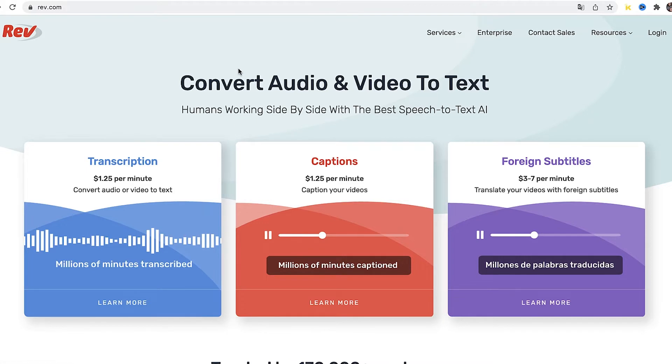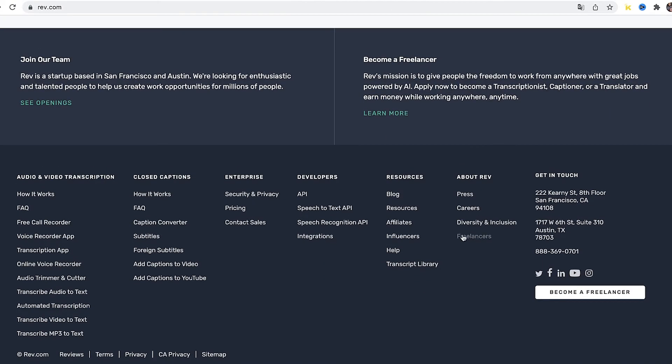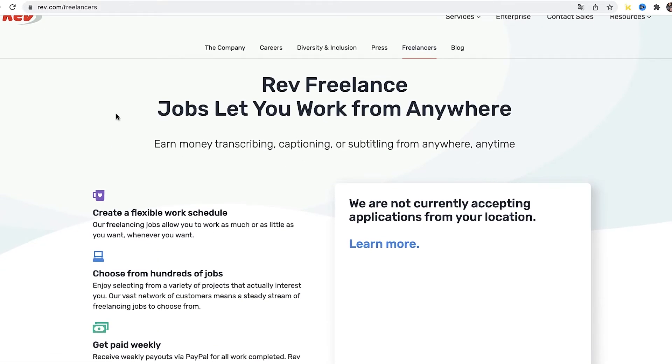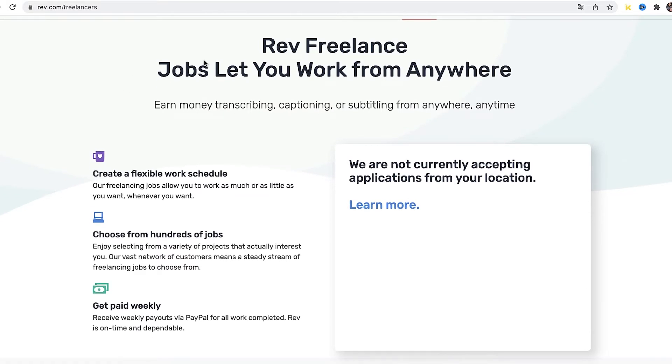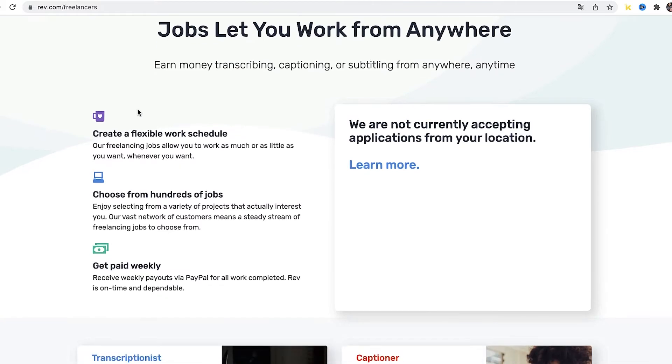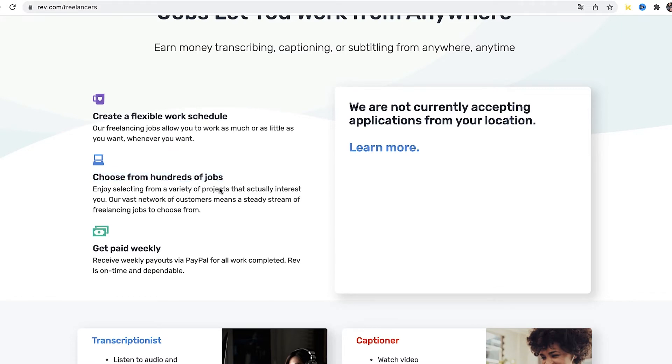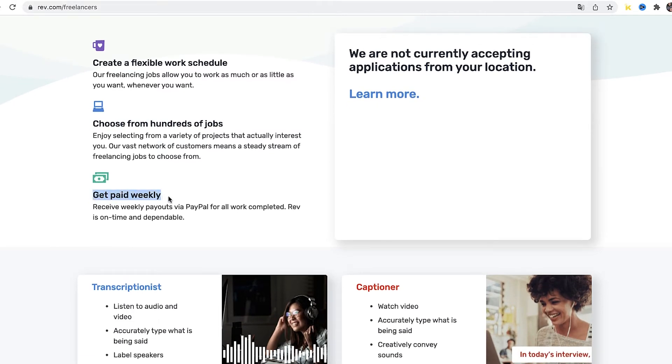If you speak a foreign language this will pay you much more than the transcription, but transcription is also a great way to get started making your first dollars online. If you scroll to the footer and click on freelancers, you'll see the benefits of working as a freelancer for rev.com. These jobs let you work from anywhere in the world — all you need is a laptop or phone and an internet connection. You can earn money transcribing, captioning, or subtitling anytime, and the company pays weekly straight to your PayPal.